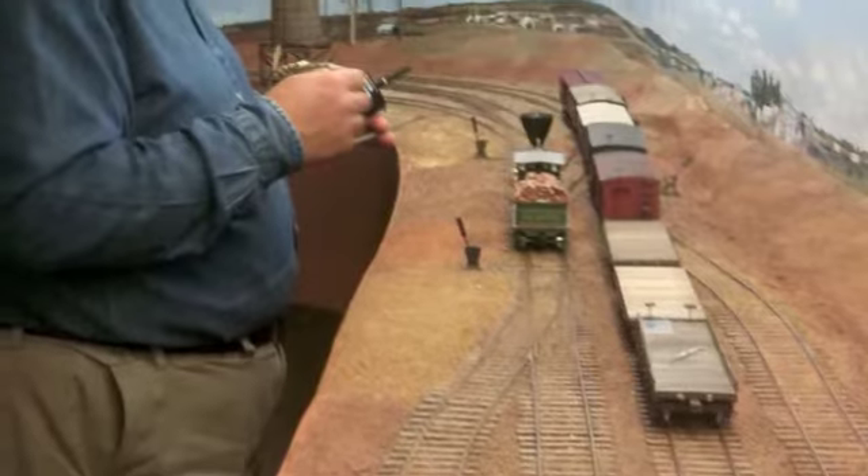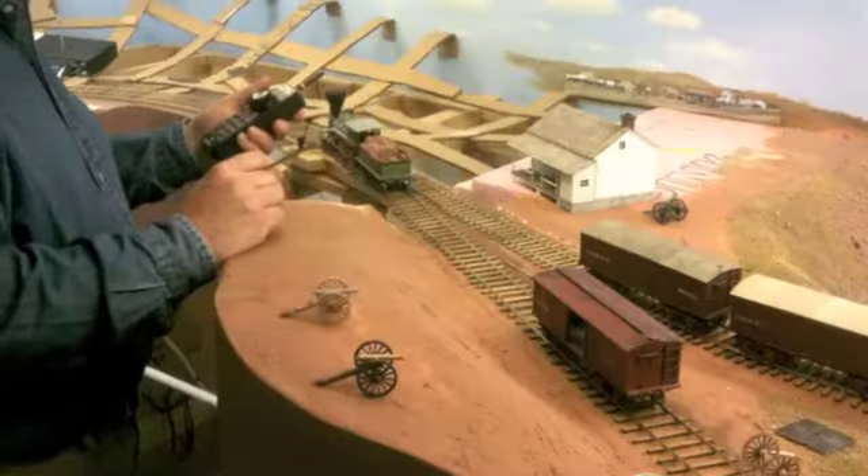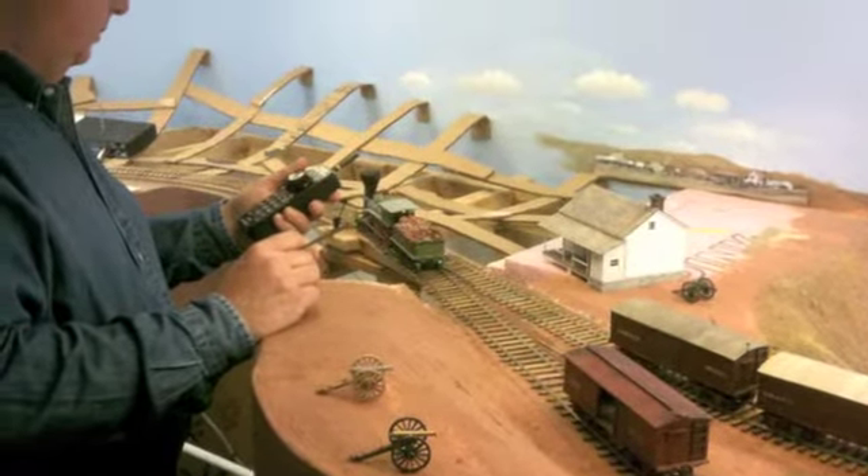With the repaired track, Bill was able to take a train from McGuire Landing to Falmouth, reverse direction, and drop a car off at Potomac Creek, where he set the handbrakes to prevent it from rolling down the grade.